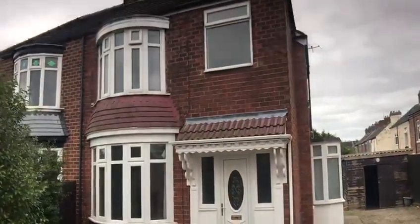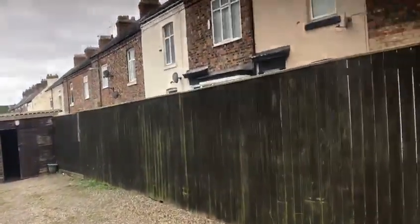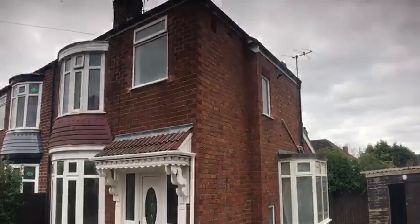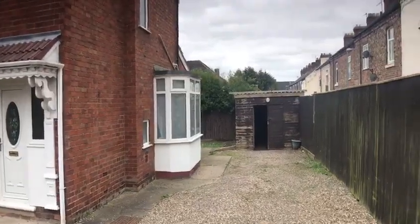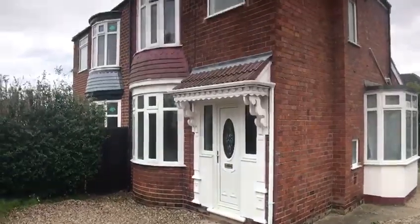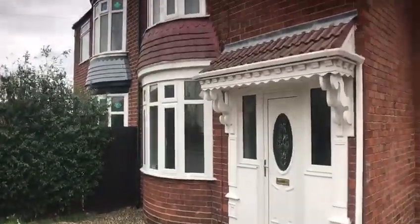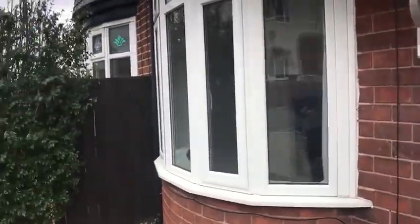Hey up guys, it's Ian here. Michael Poole here again. Now this is more like it — this is a rather nice 1930s three-bedroom semi-detached house just off Norton Road in TS20. You are within very easy walking distance of Norton High Street, but you're also within easy walking distance of Stockton Town Centre and the Riverside as well.